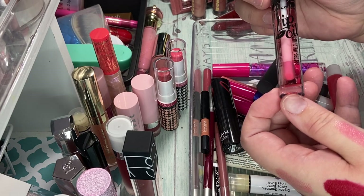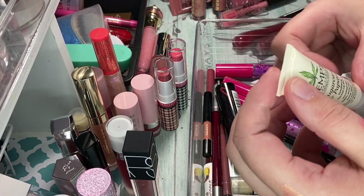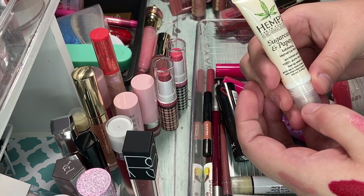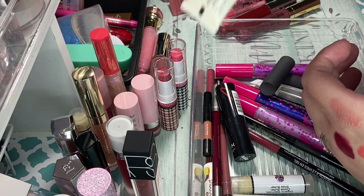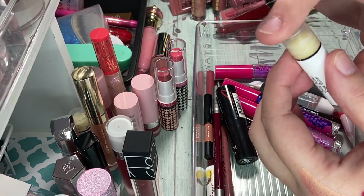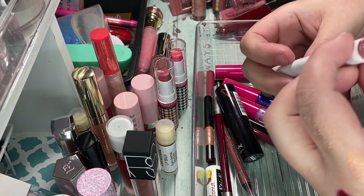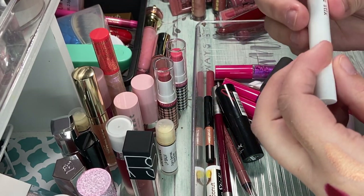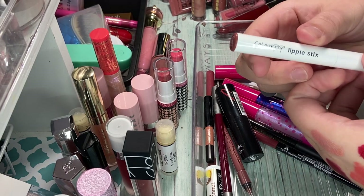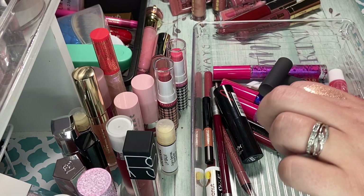We have a lip oil from LA Colors — I'm going to go ahead and declutter this one. I have the Sugarcane and Papaya Exfoliating Herbal Lip Scrub. I'm going to keep this because I absolutely love that stuff. Here's the other lip balm I was telling you about — the organic one. These are so good. I have the ColourPop lippy stick in Capiche.